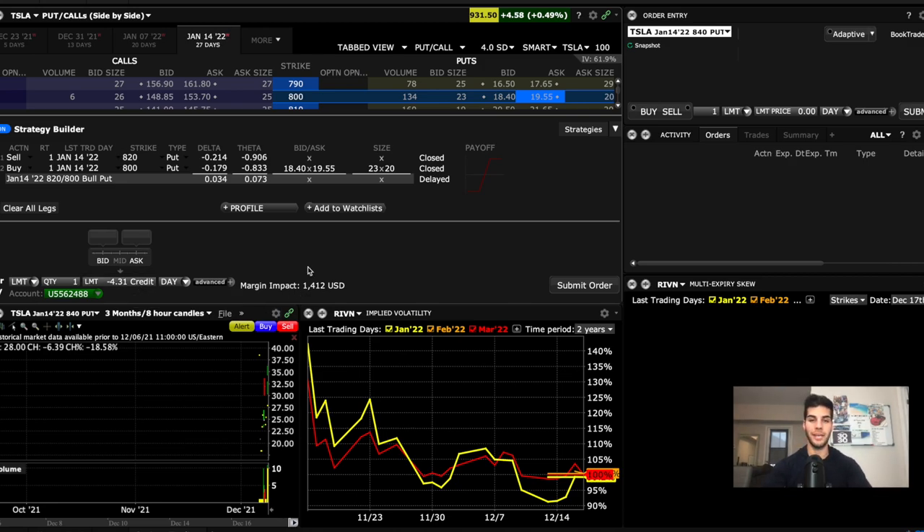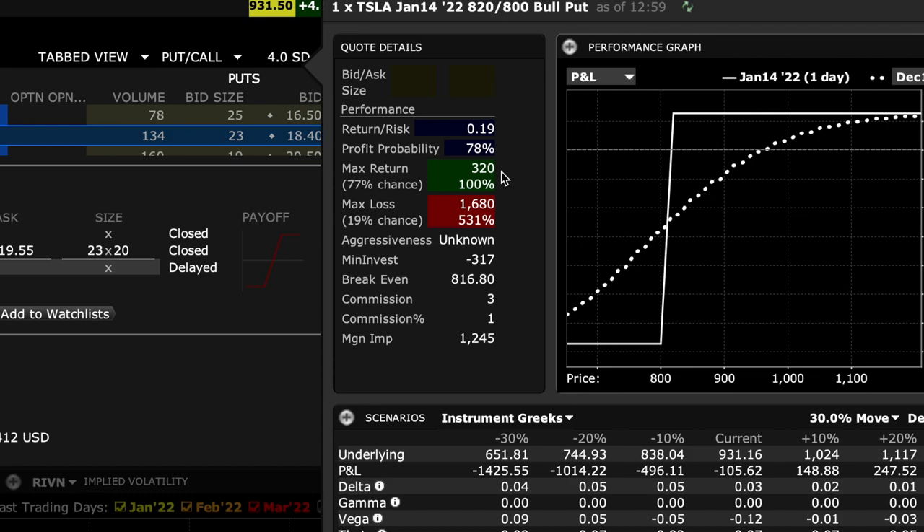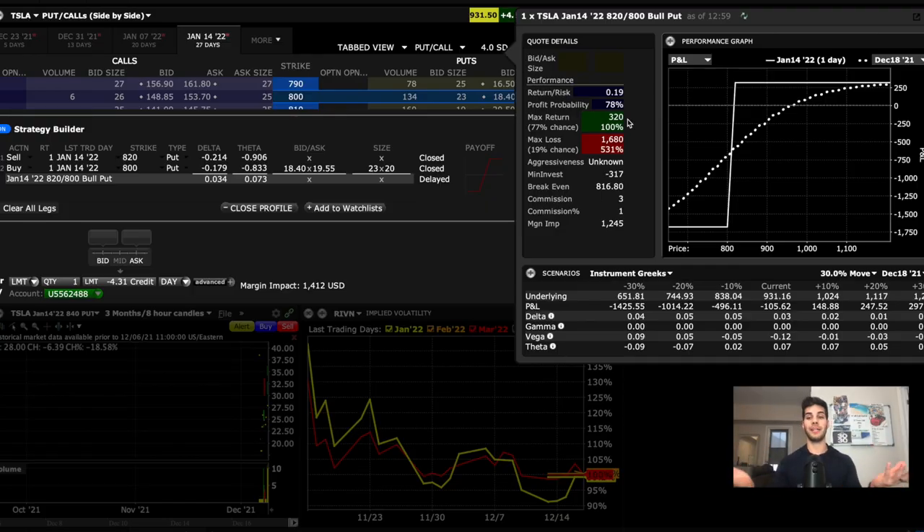The one contract is going to take up about $1,400 US in buying power — typically double that. So what you'd want to have is at least a $3,000 account size to put this trade on. Then you would click on profile here. Max return is $320. We collect $320 up front for selling the $820 strike put because it's closer to the current price, so it's more valuable. We buy the $800 strike because it's less valuable. Therefore we have a net credit. So we collect $320, and as long as Tesla stock does not fall below $800 per share by January 14th, then we keep all the money and it expires worthless. We start to lose money when Tesla is trading below $816. But the loss is capped off at $800 per share — if it falls below $800, we can't take any more of a loss.